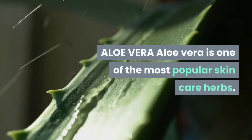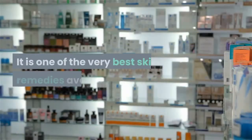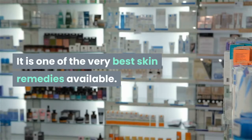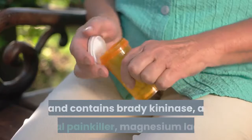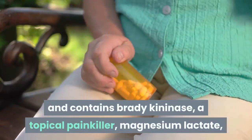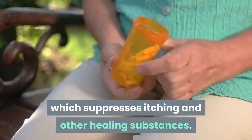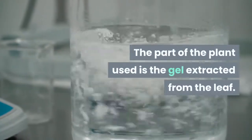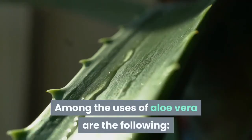Aloe Vera is one of the most popular skin care herbs and one of the very best skin remedies available. The plant is rich in anti-inflammatory compounds and contains bradykininase, a topical painkiller, magnesium lactate, which suppresses itching, and other healing substances. The part of the plant used is the gel extracted from the leaf.